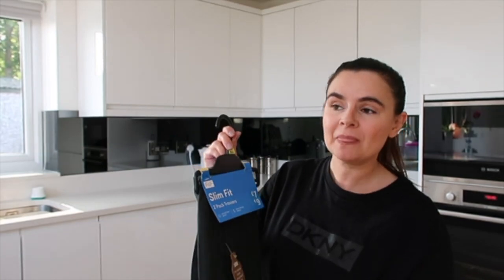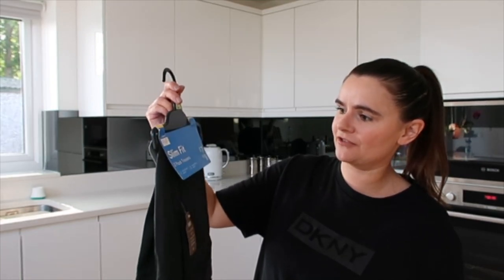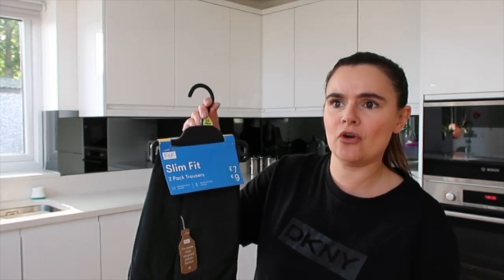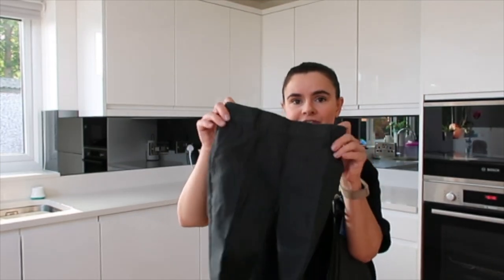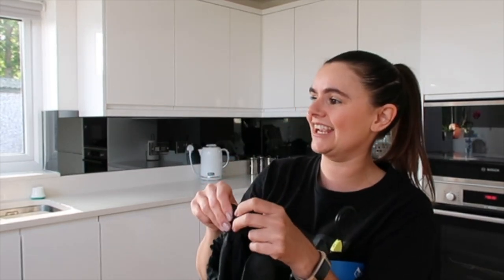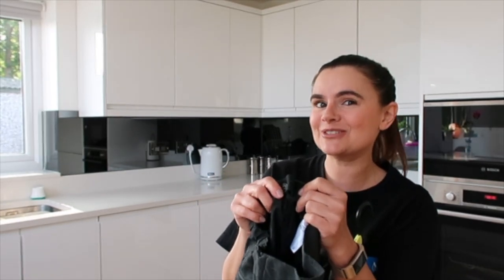Sonny starts school in September, so I thought with the half-price sale I'd pick up some trousers. These are the slim-fit trousers by Florence and Fred — a two-pack that should have been seven pounds, so I only paid three pounds fifty, which is one pound seventy-five per pair. When I tried them on, they fit fantastic — really slim leg.